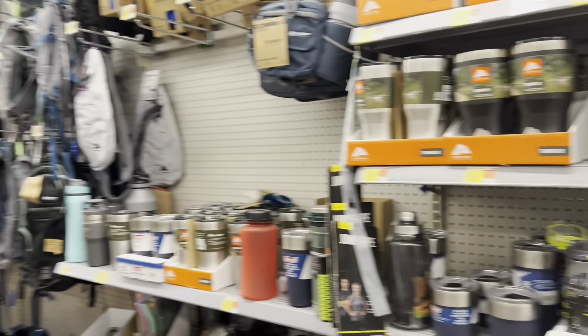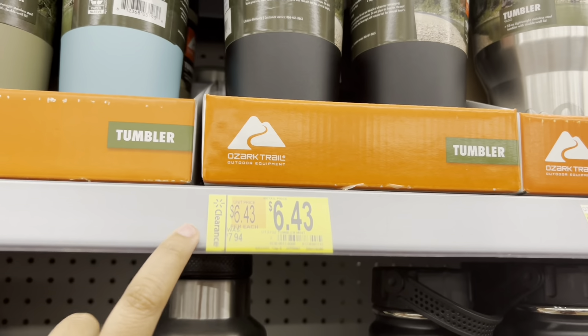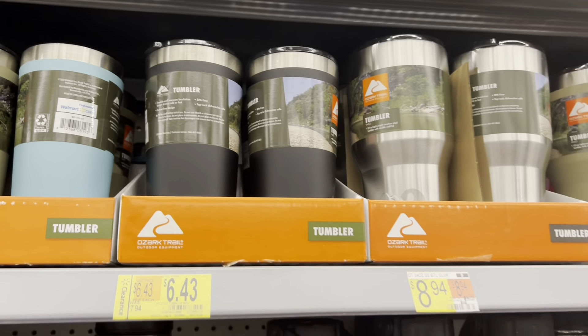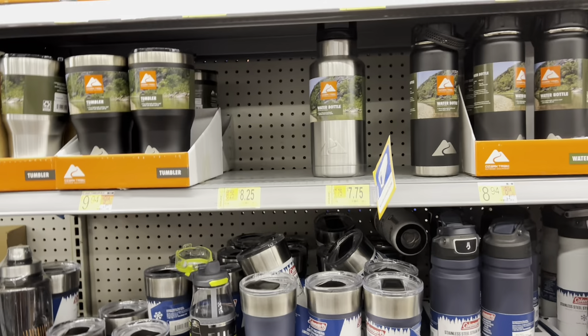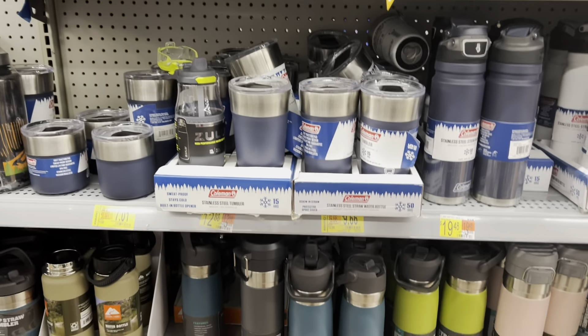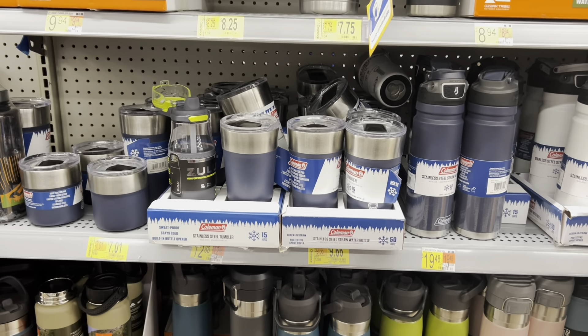So I'm in the camping section and I'm going over some of the tumblers. Some of them are marked lower, but some of them are not. I'll show you some that are not marked. I'm super excited. I don't need them, but I might have to take one or two.